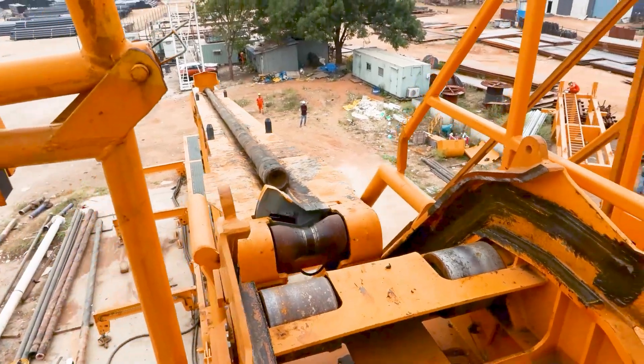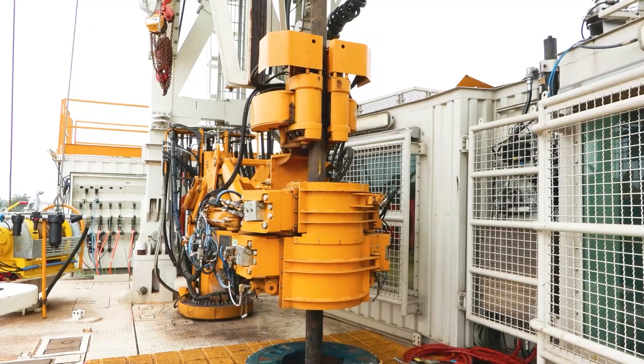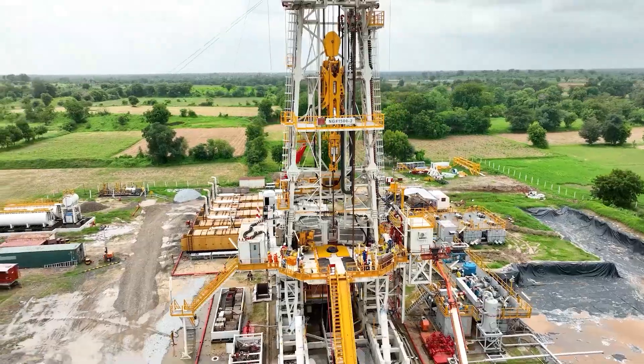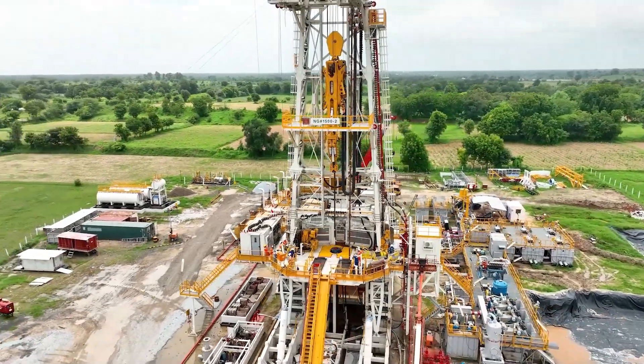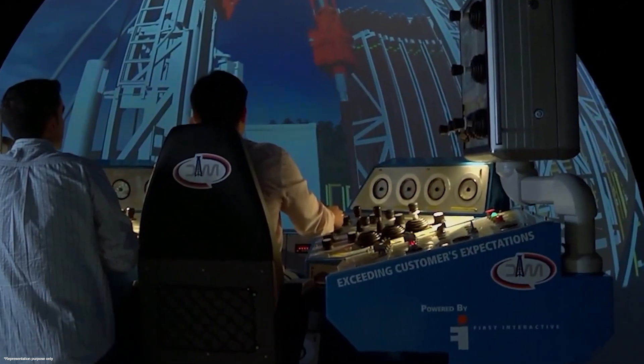Between the pipe rack area and the drill floor, by reducing manual intervention, they ensure faster, safer, and more precise handling. From cutting-edge onshore rigs to high-demand offshore platforms, Drillmec solutions are trusted worldwide where high performance and safety are non-negotiable.